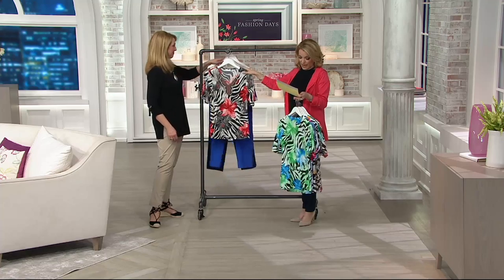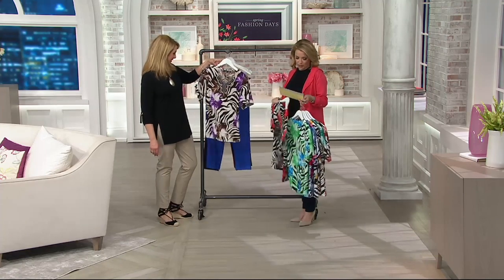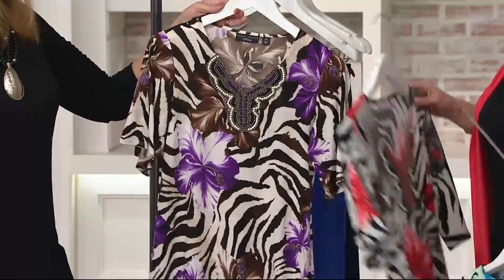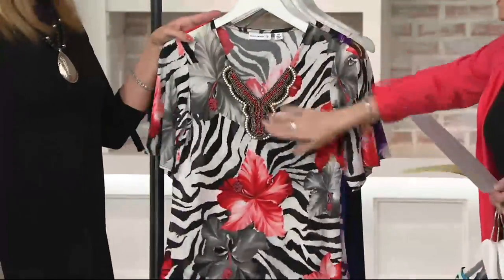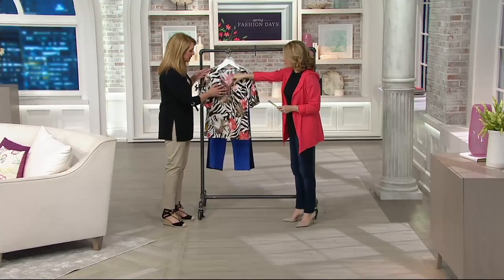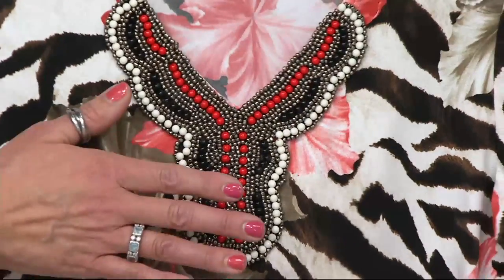Then we also have it for you in red, extra extra small to 2X. Very pretty. And then we have it for you in the purple, extra extra small to 2X. Just gorgeous. Now, hand wash and dry flat — obviously because of the beading. Normally with liquid knit we say it's usually machine wash, tumble dry, but obviously the beading detail is a little bit delicate, so just be a little careful with it.